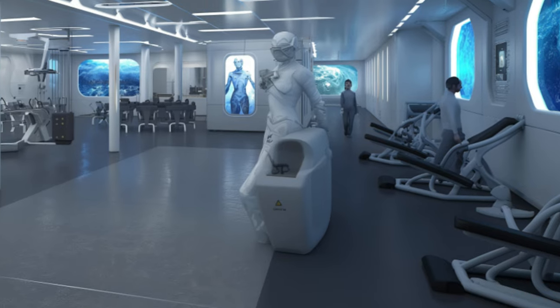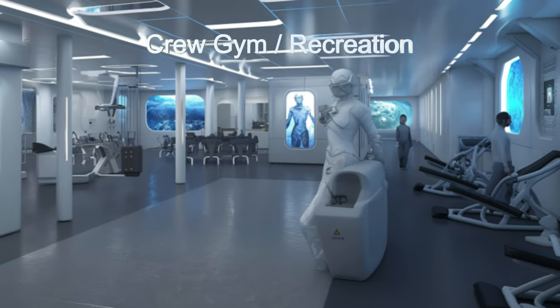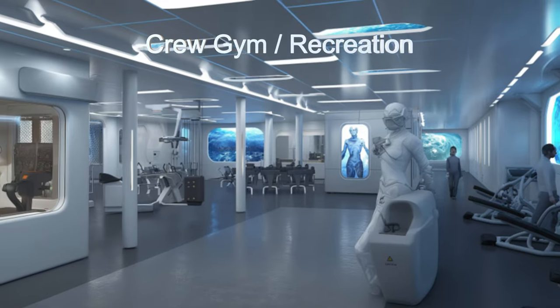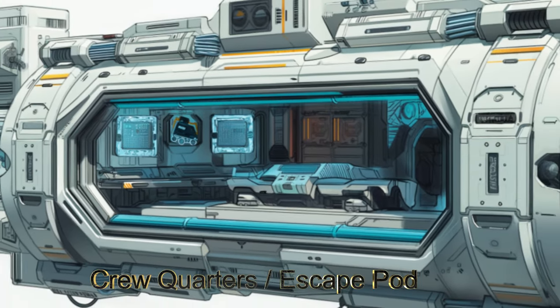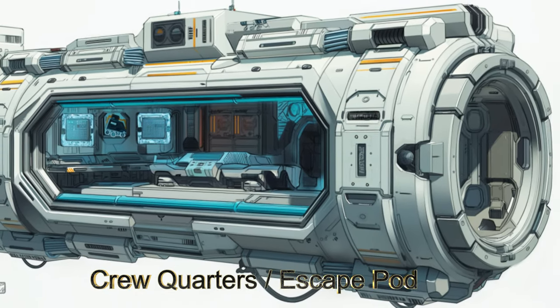With crew quarters that double as escape pods, and its sustainable systems and long-range communication capabilities enable it to stay on site longer, fully filled with cargo for its trip home.